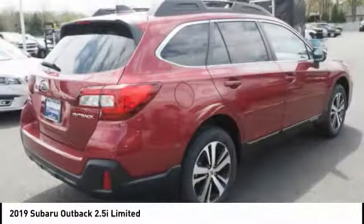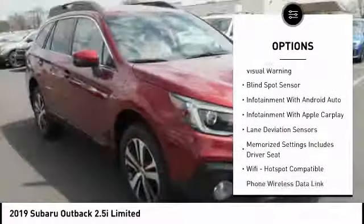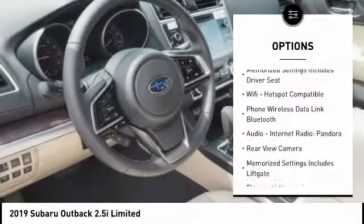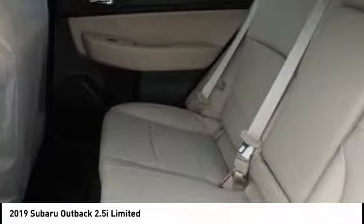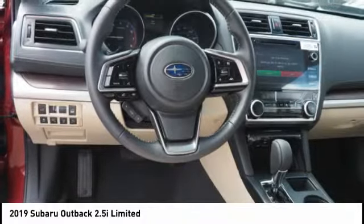Here are some of this vehicle's great options: leather trim seats, autonomous braking, stability control, traction control, clock, fog lights, airbags, front dual seat cushion, Wi-Fi hotspot compatible, power brakes, compass. This vehicle offers reliability and good looks at a great price.